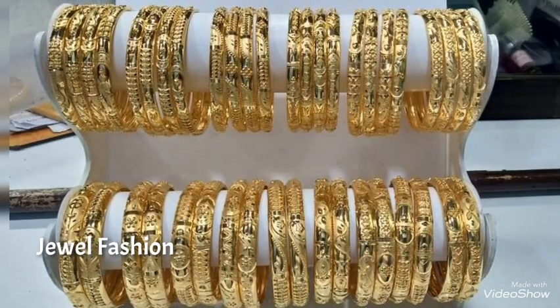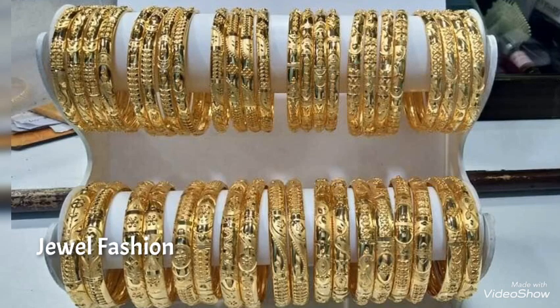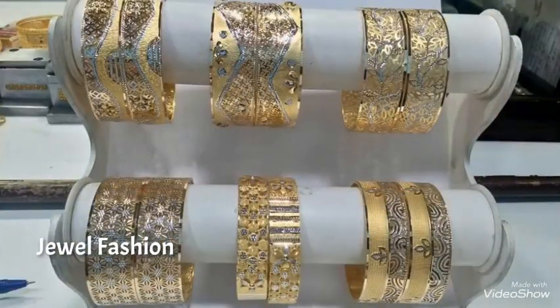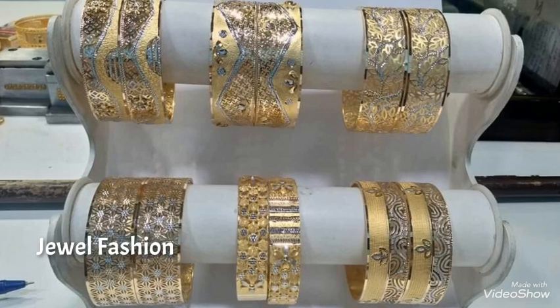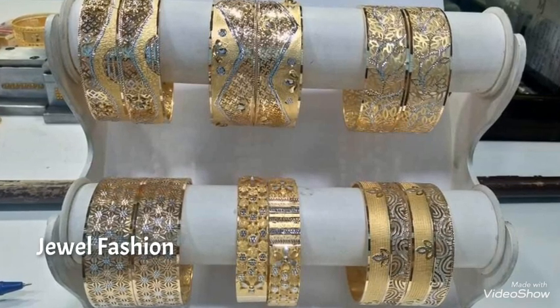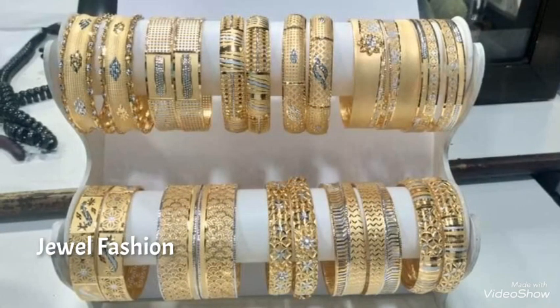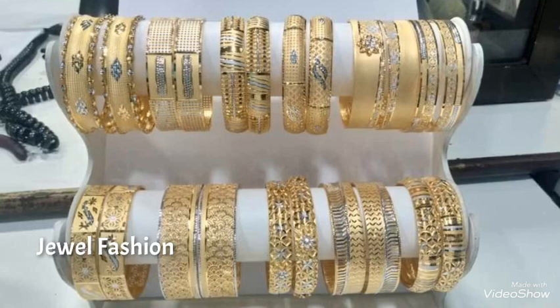I hope all of you like this beautiful collection of gold bangles that we have brought to you in this video. If you are visiting our channel for the first time, please do not forget to subscribe and hit that bell icon so that you get notified whenever we post a new video. Continue to shower us with your love and support and we will bring more and more videos for all of you.